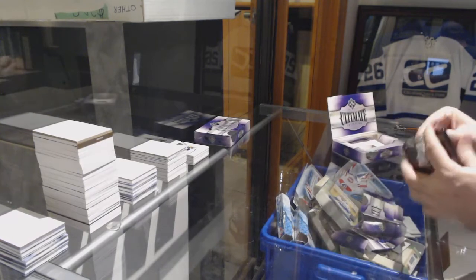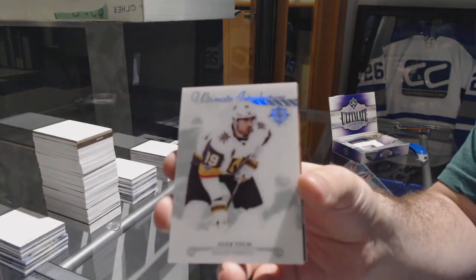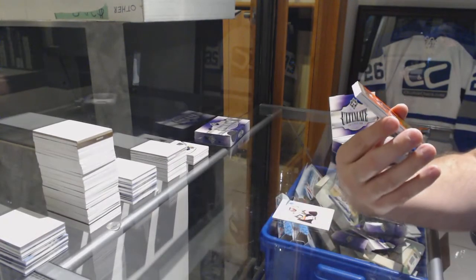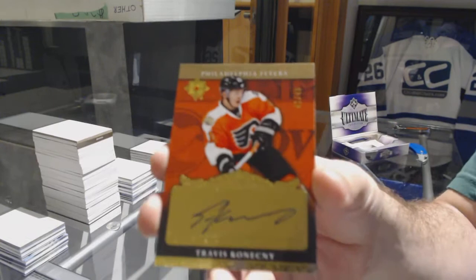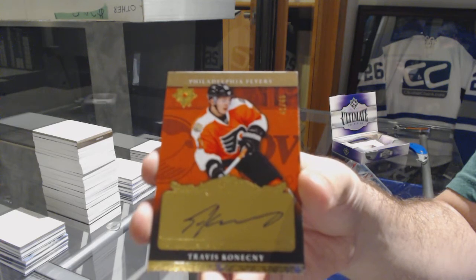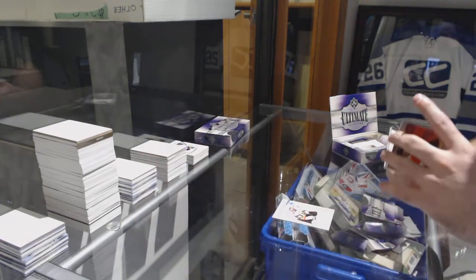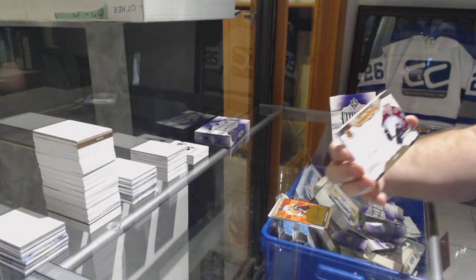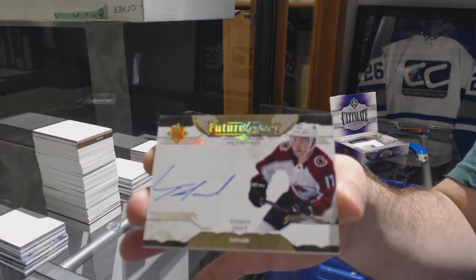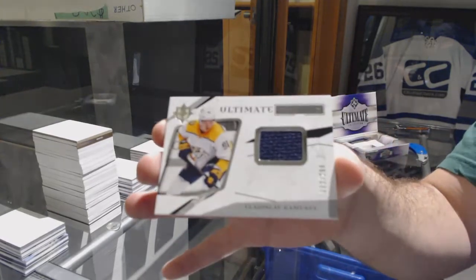Box number three — the Keller Inc is obviously right now one of the biggest cards you can get. Alex Tuck ultimate introductions for the Golden Knights. For the Flyers, that's a really good one, number 249, Travis Konechny. For the Avalanche, future legacy auto Tyson Jost. And we've got a Vladislav Gavrikov number 299 Ultimate Rookies jersey.